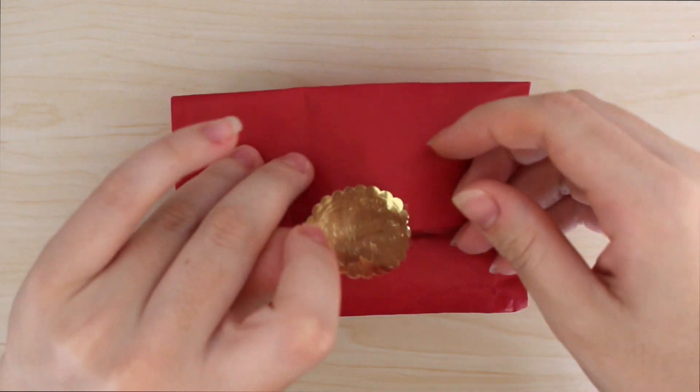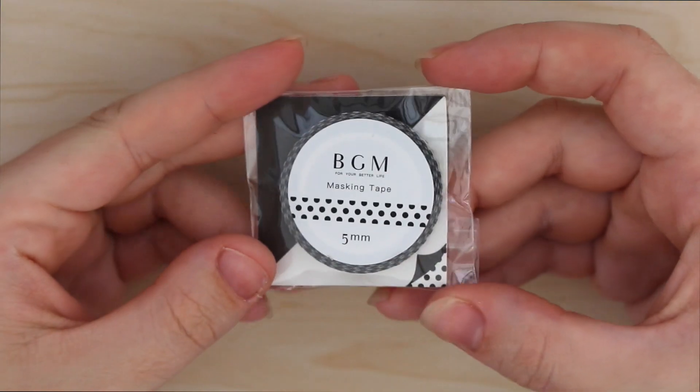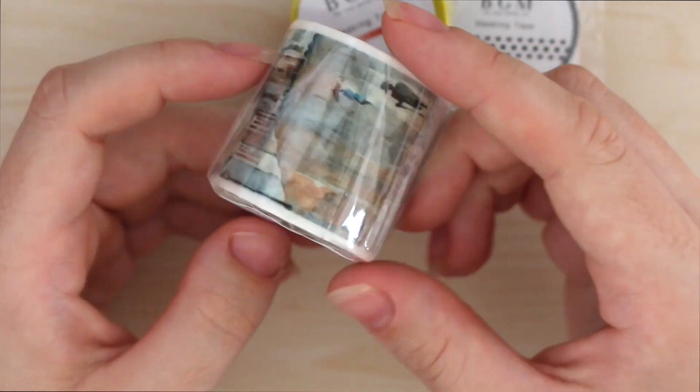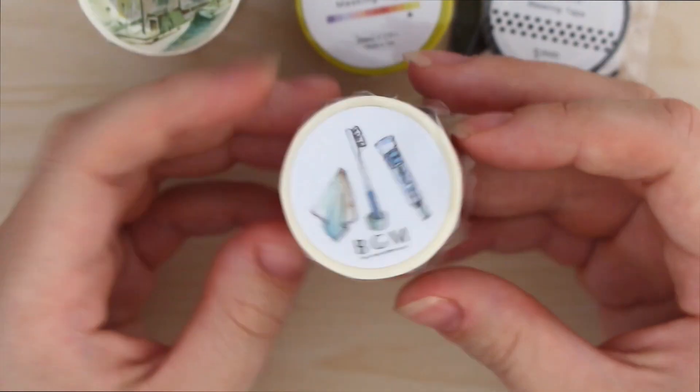Hey guys, so today I thought I would share with you all this washi tape blind bag that I purchased from Ginza Loft. The bag itself was $10 or 1000 yen and the value was at 2000 yen, so I thought it was a really good deal. I do show the prices at the end.